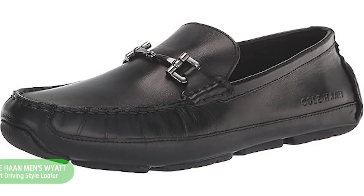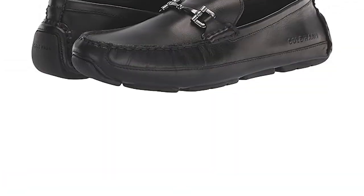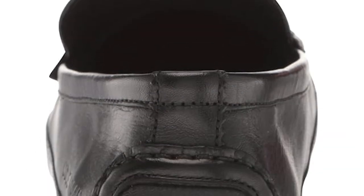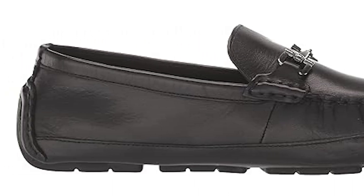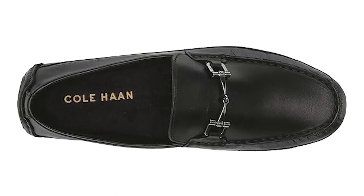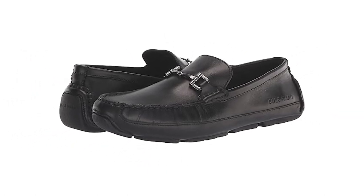Number 3: Cole Haan Men's Wyatt Bit Driving Style Loafer. Cole Haan has long been synonymous with quality, innovation, and timeless design. With their men's Wyatt Bit Driver Loafers, they've once again raised the bar, combining classic sophistication with modern functionality. Crafted from premium leather and featuring the iconic metal bit detail, these loafers exude luxury from every angle. The Cole Haan Wyatt Bit Driver Loafers are engineered for maximum comfort and stability during long drives or everyday commutes. The innovative rubber outsole provides superior traction and flexibility, ensuring a smooth and secure driving experience. Countless satisfied customers rave about these loafers' comfort, durability, and timeless appeal — it's no wonder they've become a staple in the wardrobes of discerning gentlemen around the world.